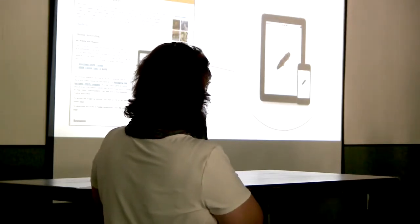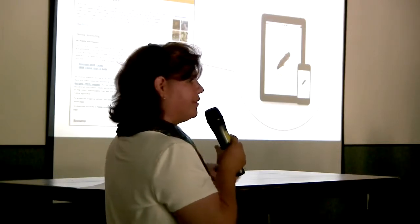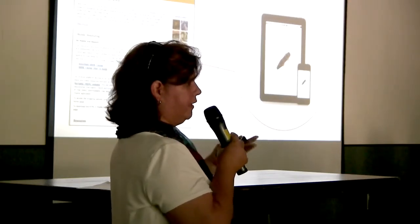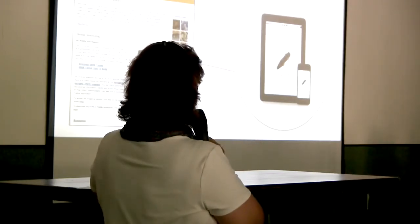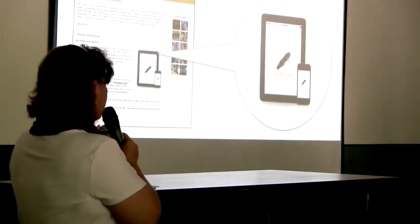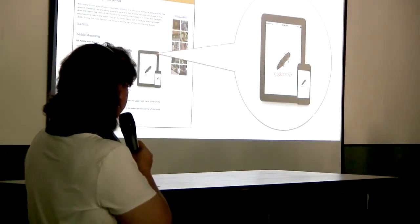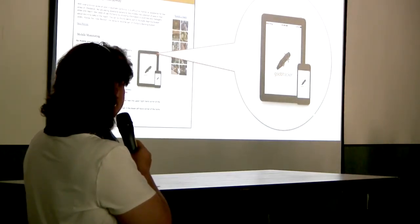Just recently released is the GSOB Tracker app for iPads and iPhones that can be used to directly monitor the health of an oak tree — a very simple app. If you don't have Apple products, there is a different platform option on the website as well. All of this can be found under the 'How You Can Help' tab on the home page of the website.